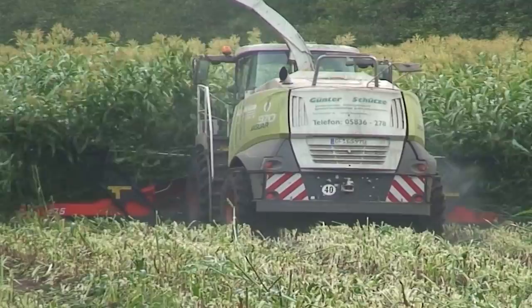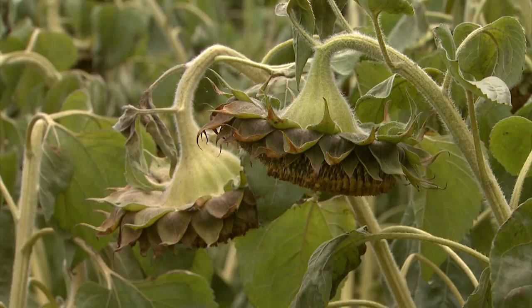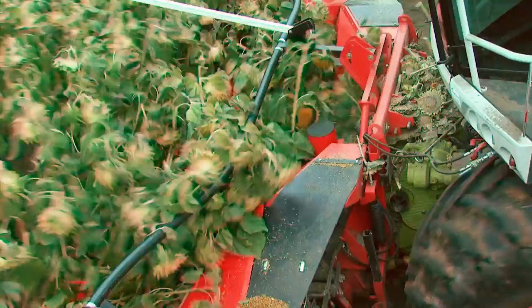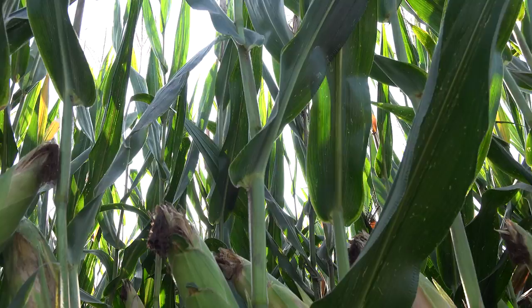Even sweet sorghum, here with a growing height of more than 5 metres, is no problem for the Kemper 475+. The universal use of the 475+ makes it a powerful attachment for any forage harvester, especially when harvesting sunflowers for your biogas plant. We build row-independent harvester attachments. Kemper: quality products for professionals.